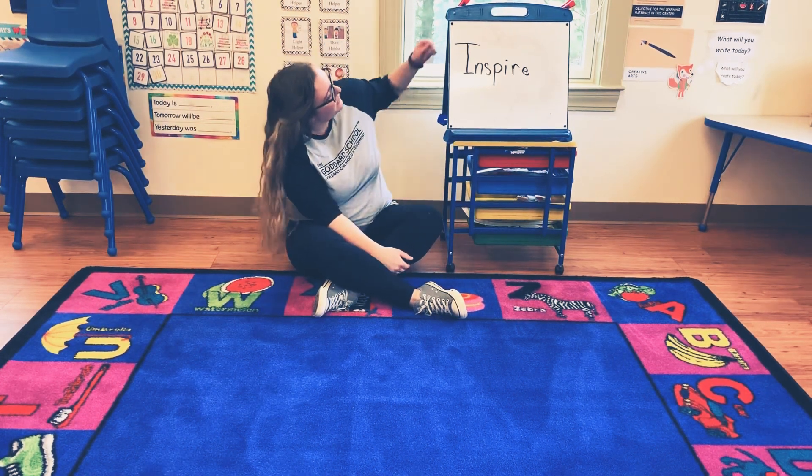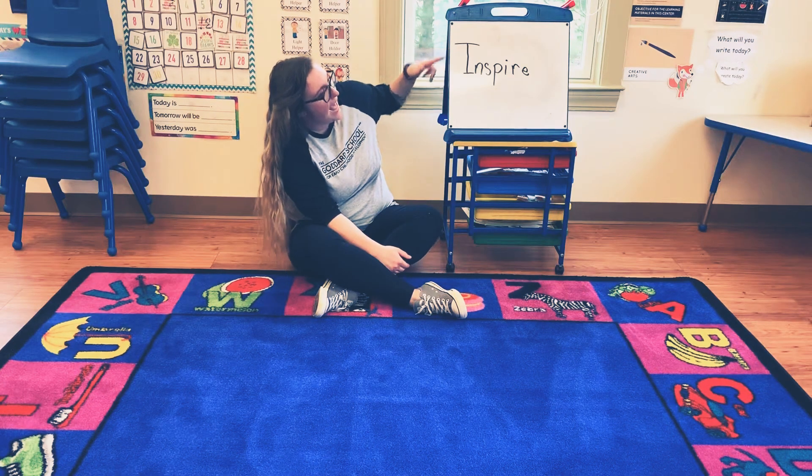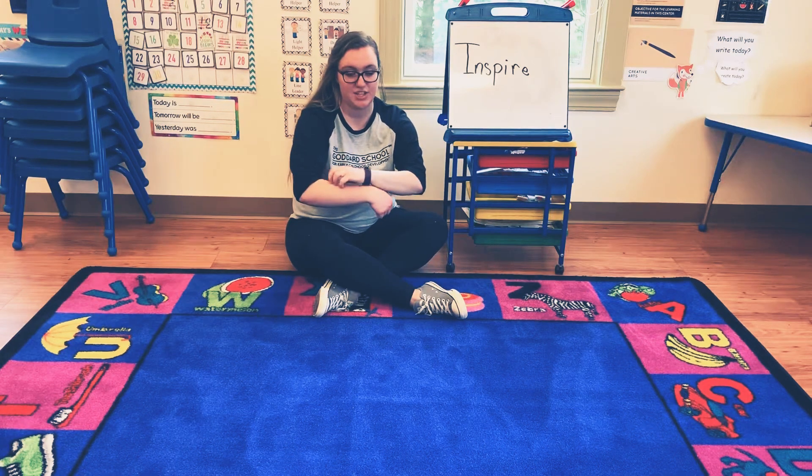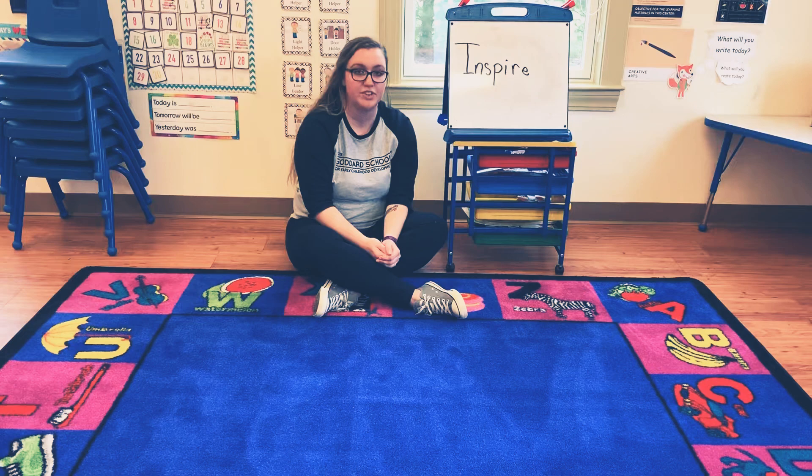All right, the first letter in the word inspire is I. So our sign language for the word I that we're going to do today is itch. Itch. Good job.